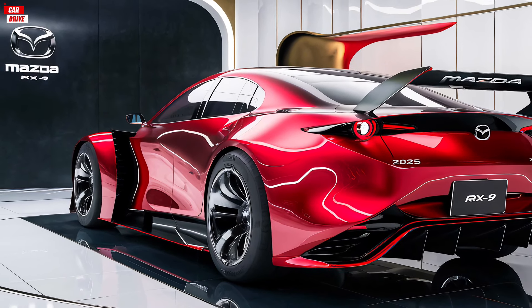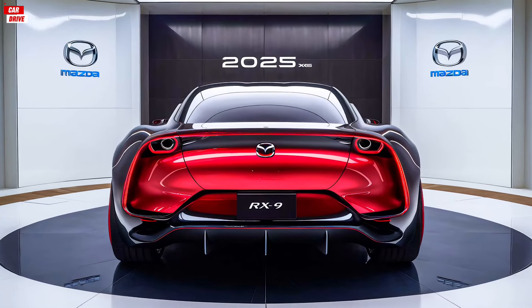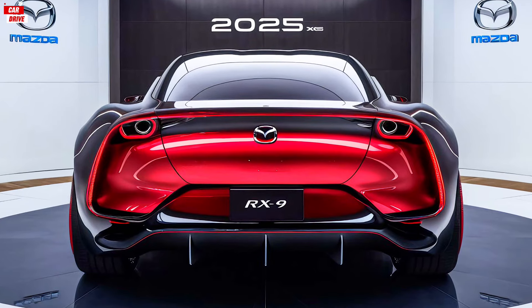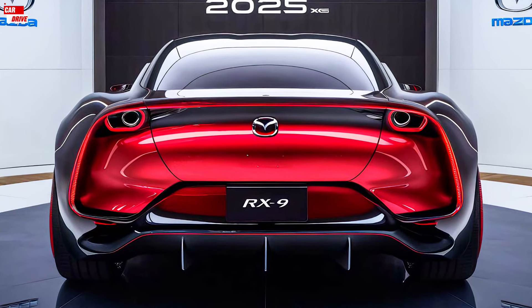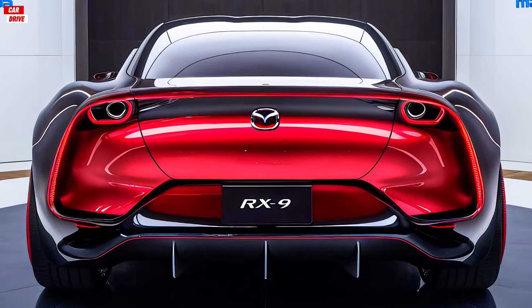Finally, let's talk about pricing. The base model of the 2025 Mazda RX-9 starts at around sixty thousand dollars, which is competitive for a car in this segment. The mid-tier trim, which includes additional features like leather seats, a premium sound system, and advanced safety technologies, is priced at around seventy thousand dollars.